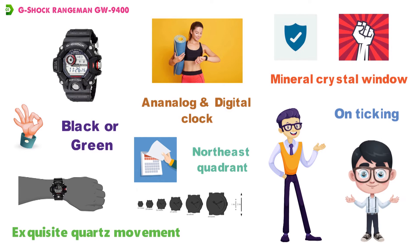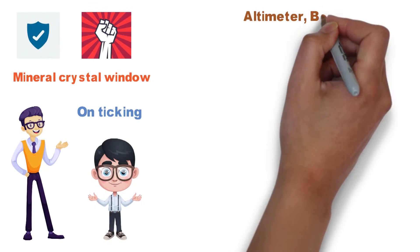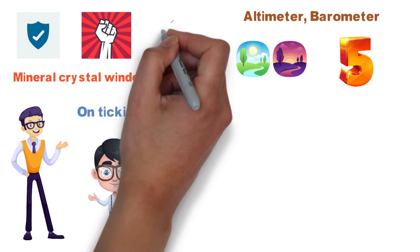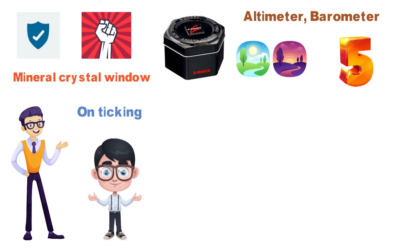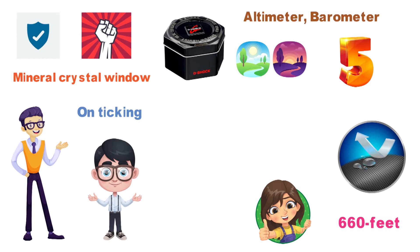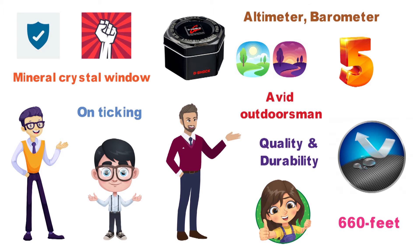You're going to get a variety of handy features with the Rangeman, including an altimeter, barometer, sunrise-sunset times, thermometer, and five different alarm choices. The G-Shock Rangeman is also water-resistant to a depth of up to 660 feet, which makes it perfect for the avid outdoorsman or anyone who wants a watch that offers quality and durability.